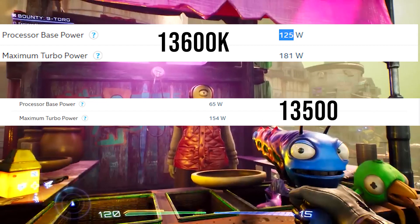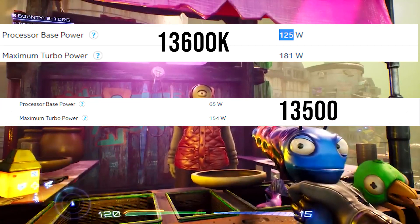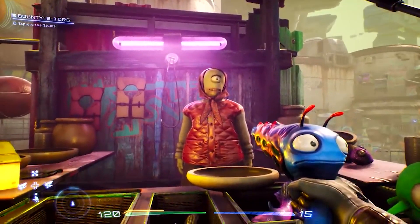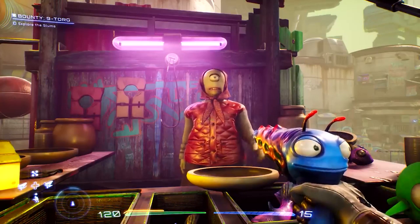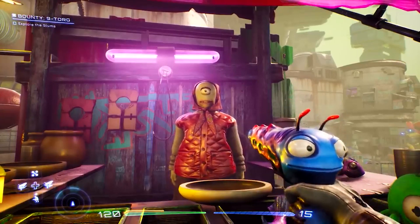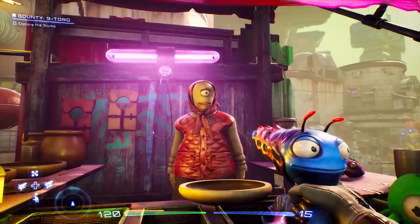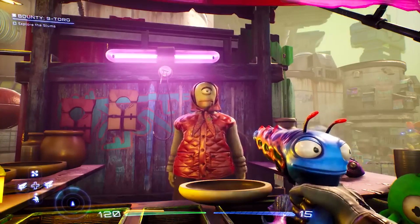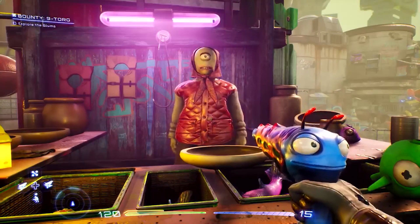It actually runs cooler than the i5-13600K because its TDP is around 65 watts and it doesn't overclock. It also runs cooler than the Ryzen 5 7600, which comes with an included cooler, so the likelihood of running it on the stock cooler is way higher. The i5-13500 is also more capable than the 7600 in CPU-intensive applications due to its higher core and thread count, and it's on par in single-core performance.